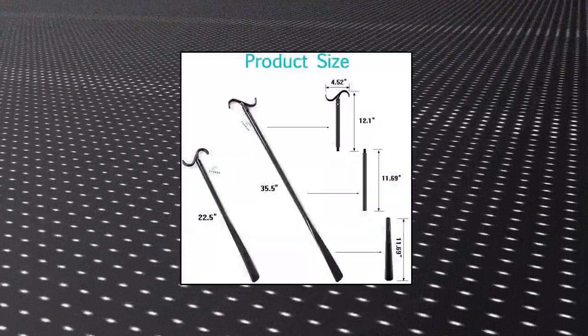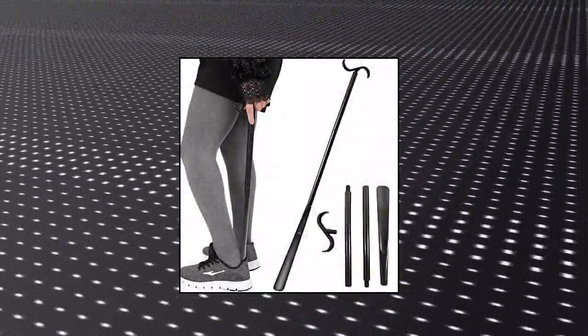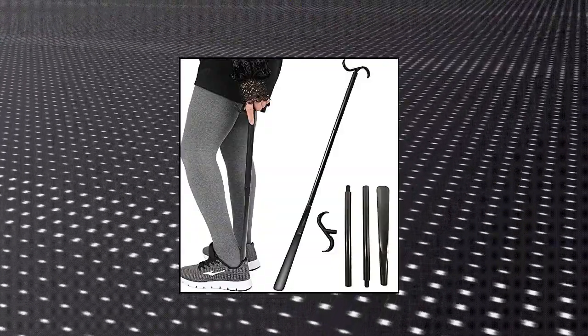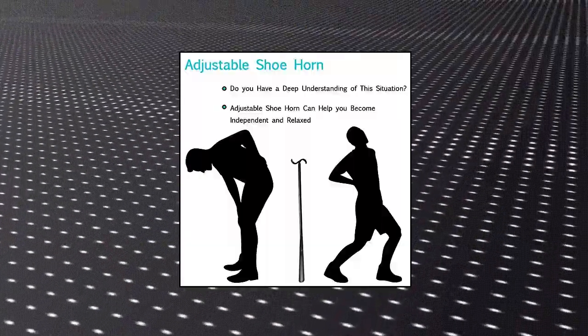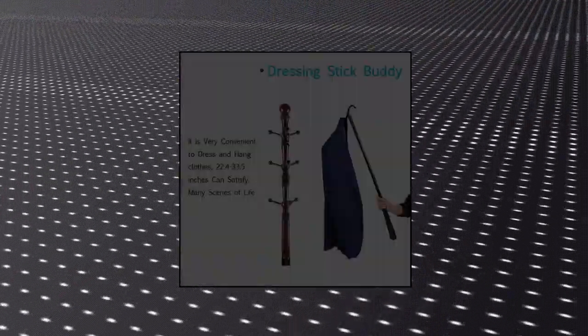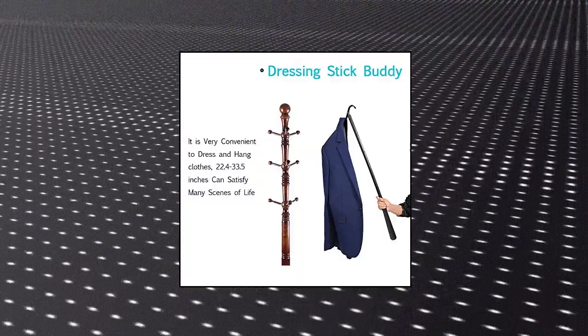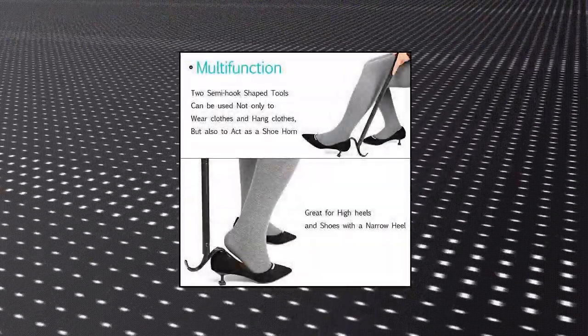Fanware Shoe Horn Long Handle for Seniors — 33.5" Long Dressing Stick. If you are the type who would struggle for 2 hours with that jacket or those shoes before asking for help, or you hate having to get help with shoes and socks, and you like having the ability to self-assist in this area rather than asking your family for help, then this shoehorn is very suitable for you. Customer experience: very easy to use while standing vertically.